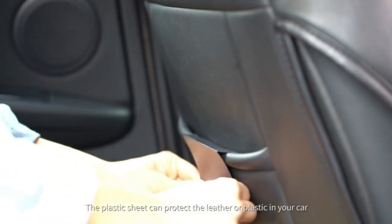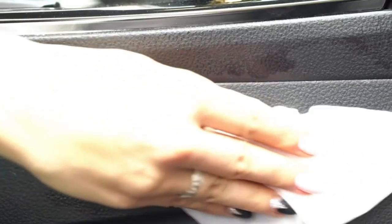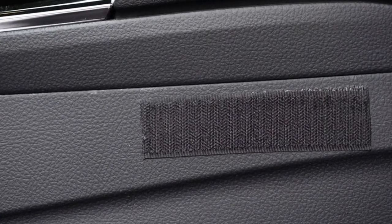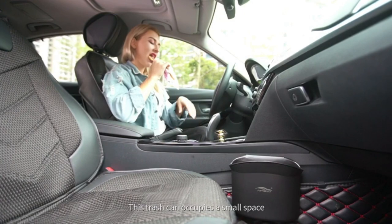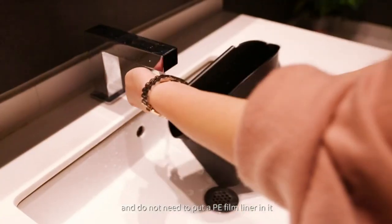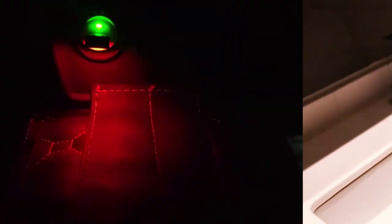Here's a very practical car trash can. The plastic sheet can protect the leather or plastic in your car. The simple velcro design makes installation and removal very easy and quick. It occupies a very small space, so it's really handy for the front or back seat area. It's made of a strong plastic material that's very durable and won't easily crack. It's great not just for the car — you can use it at your home or office or anywhere a small trash bin is needed. Besides trash, you can use it as a bottle holder while traveling. You can clean it with water as needed, and it doesn't need a garbage bag liner.